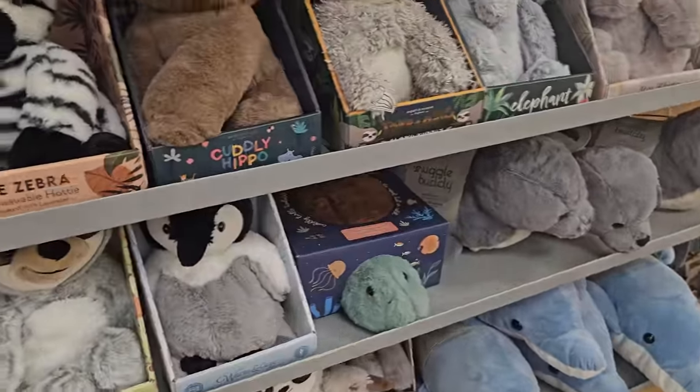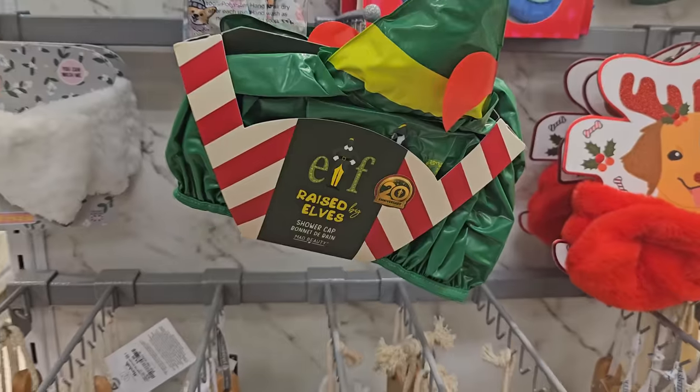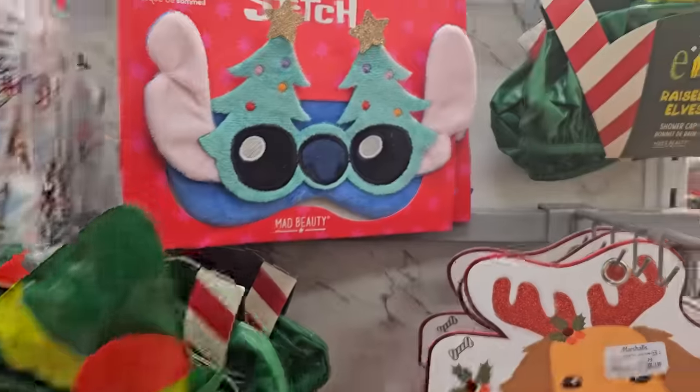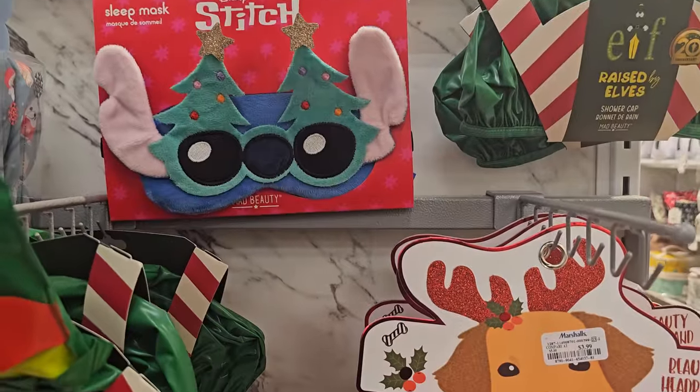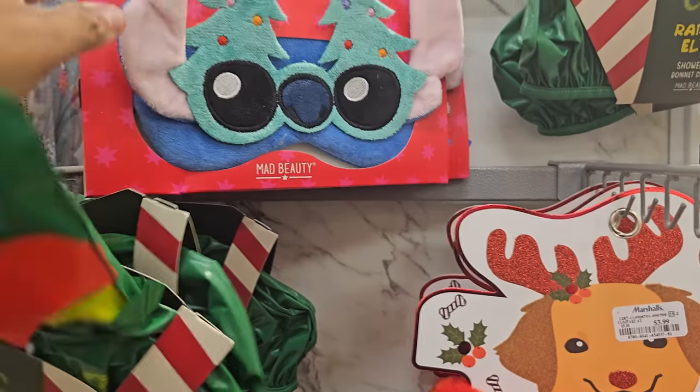And the Buddies. And the Zebra one — it's kind of cute. We've never seen the Elf one. Look at this Stitch one — it's really, really funny. Haven't seen this one. And five bucks.